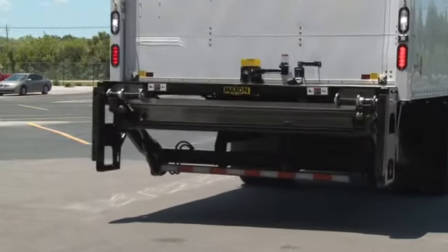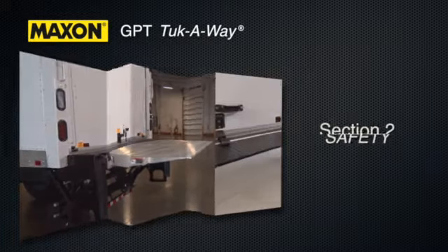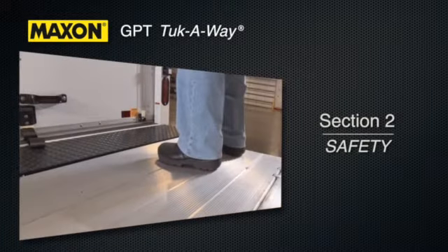This video contains four sections. Section 1, Introduction, will review the GPT and its numerous features. Section 2, Safety, will discuss important safety issues to consider before operating the GPT lift gate.